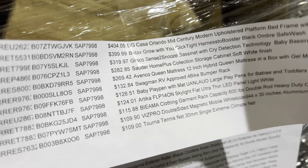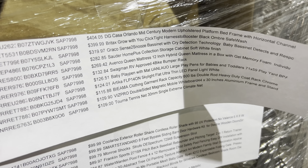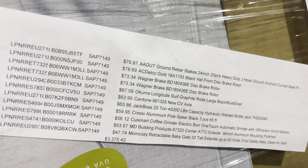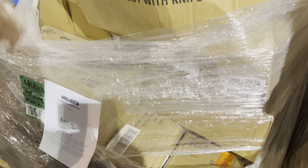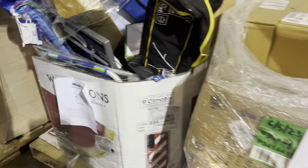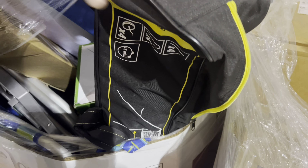They actually say what's in some of these. Swagman RV-approved bike bumper rack. Baby Delight. This one said it had car parts — brakes, rotors. This one's $4.25. What's in this one? Outdoor furniture pillows. It's in that box on the right. Another one of these — $3.99.